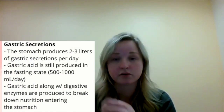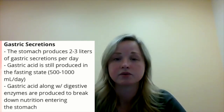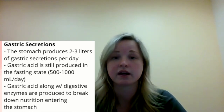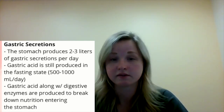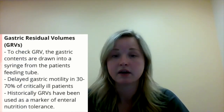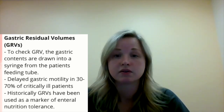So to start, let's review what gastric residuals are. In the fed state, the stomach produces about two to three liters of gastric acid per day. In our patients who are in a fasted state, the stomach still produces gastric acid, but only about 500 to 1,000 milliliters a day. Gastric acid combines with digestive enzymes to break down the nutrition that goes into our stomach. To check gastric acid, you can insert a syringe into a feeding tube and draw back or aspirate that gastric acid into the syringe, and that's how we monitor gastric residual volumes.